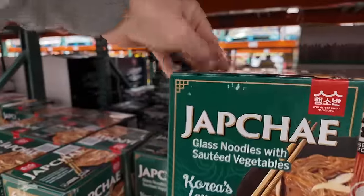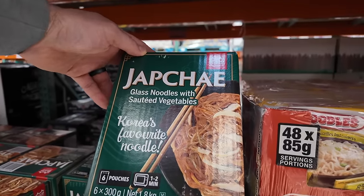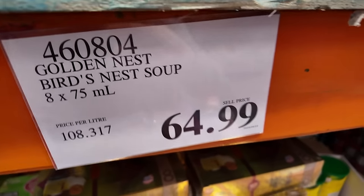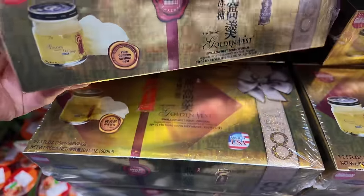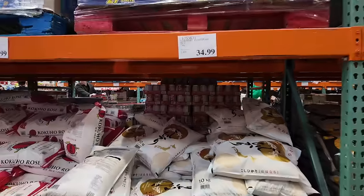We're in the noodle section. Found something new — japchae! It's a Korean noodle. We went to our friend Choco's restaurant in Koreatown and they had that good stuff. Also found bird's nest soup — we saw this at another Costco closer to Seattle. It's literally swallow nest soup, the nest of a swallow. That's a lot of nests. And now butter chicken — this is what I'm talking about!